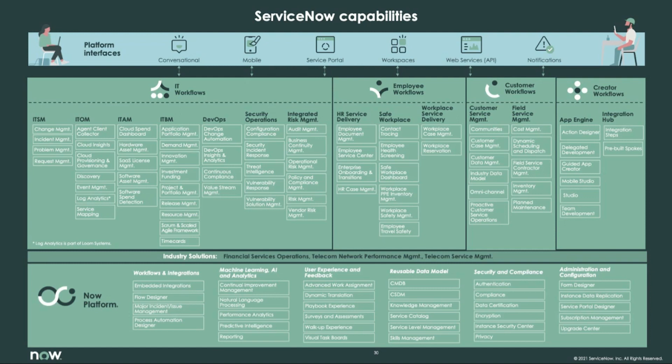Employee workflows generally include HR Service Delivery, Safe Workplace, and Workplace Service Delivery. Customer workflows generally involve Customer Service Management and Field Service Management. Creator workflows involve App Engine and Integration Hub.